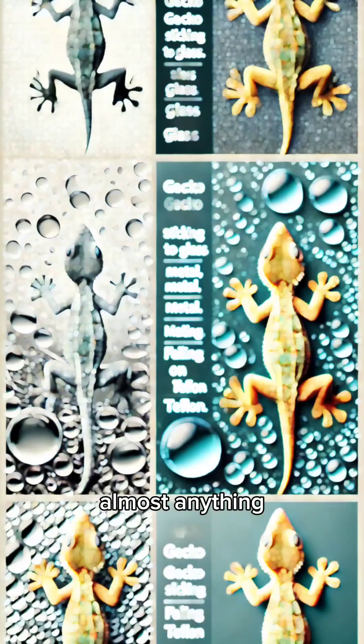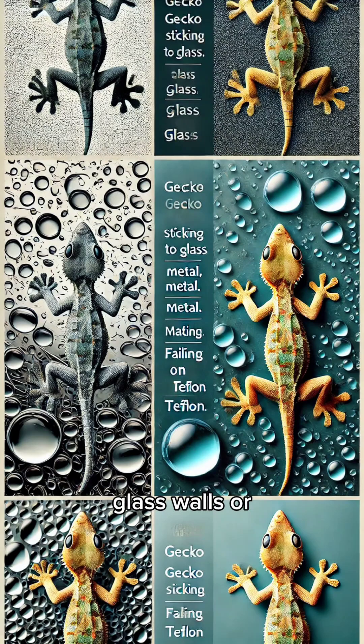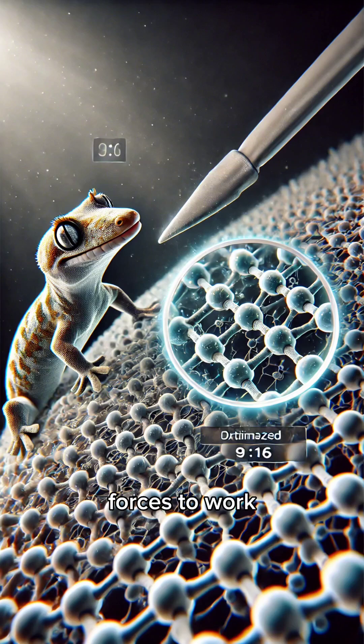Geckos can stick to almost anything — glass, walls, or even smooth metal. However, they can't stick to Teflon, because it's too slippery for the van der Waals forces to work.